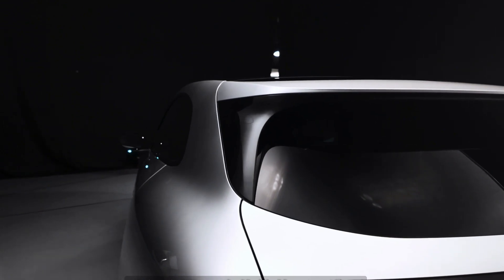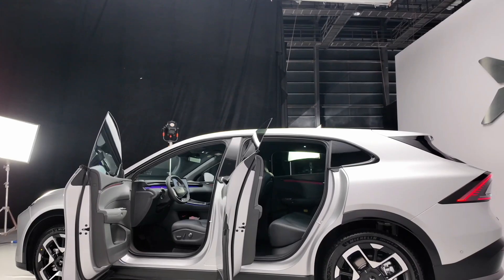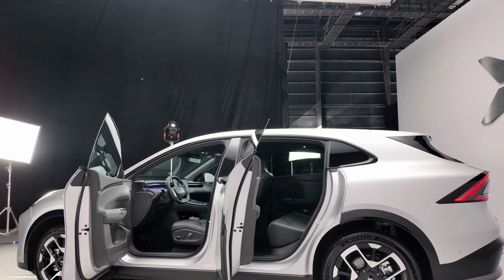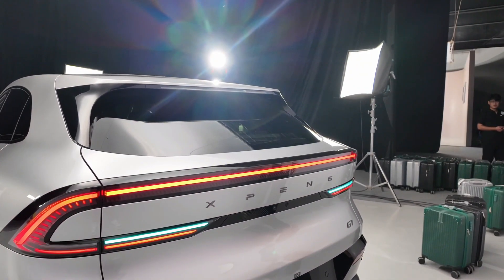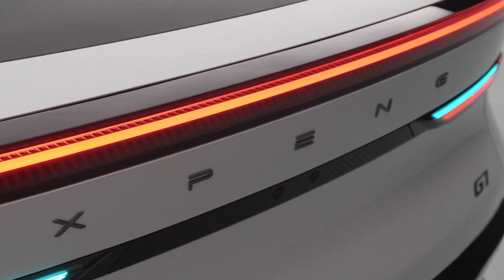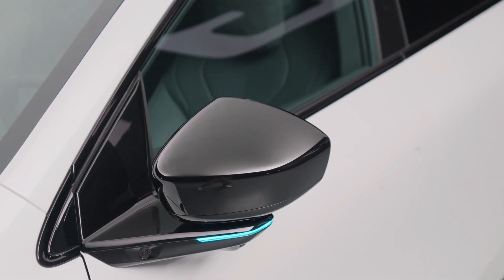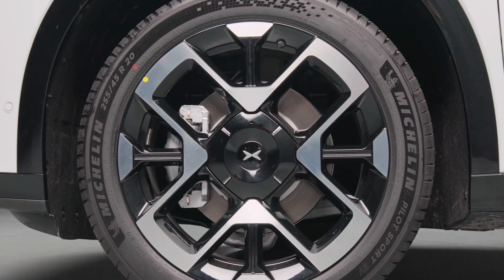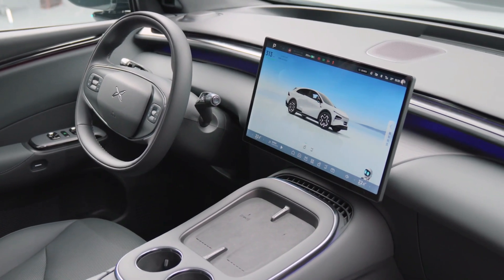Six elegant body colors are offered: dark gray, silver, white, black, beige, and green, catering to a wide range of preferences. Aerodynamics play a key role in EV efficiency, and Xpeng has worked to minimize drag with a low belt line, hidden door handles, and a smooth silhouette. The resulting drag coefficient is 0.238 Cd, which is slightly above Tesla Model Y's 0.230 Cd, but still highly efficient.